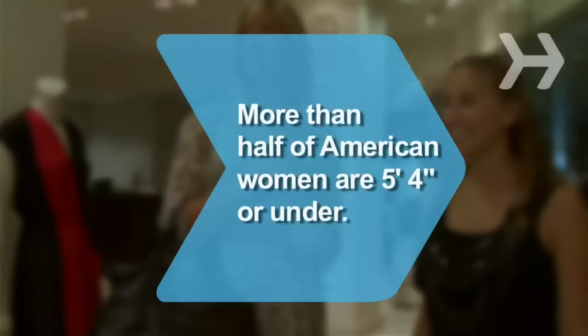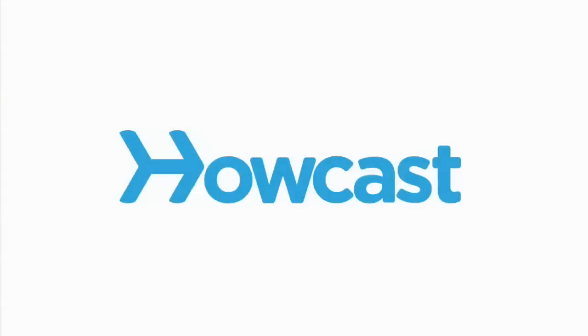Did you know 54 percent of American women are 5 foot 4 or under? Have a great day.